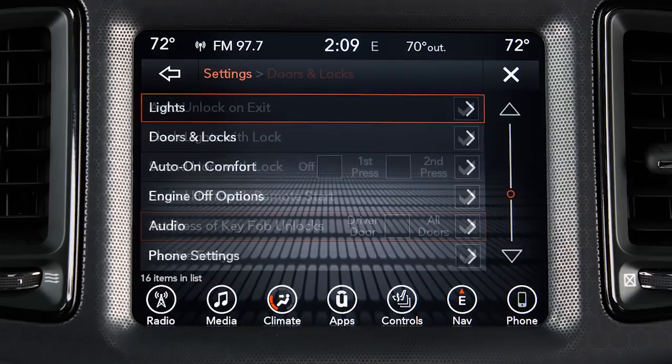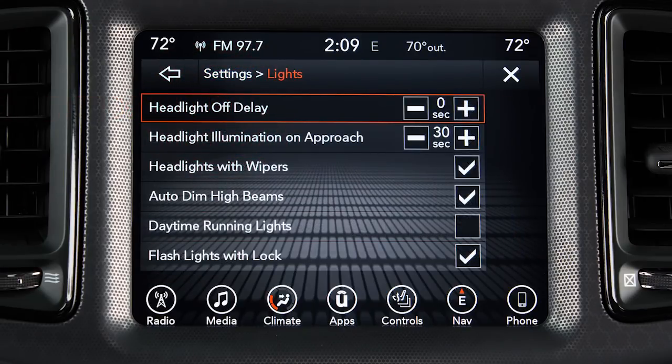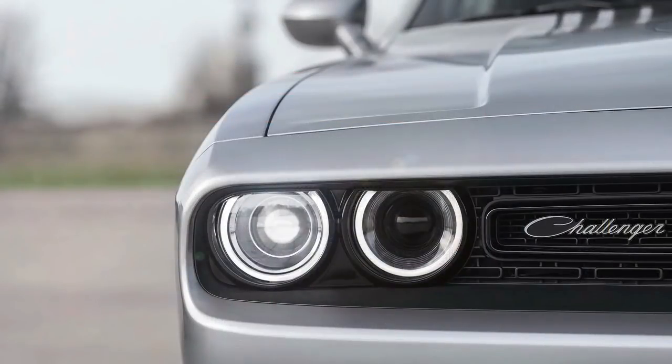Also from the Settings menu, you can select Lights and then Headlight Off Delay and choose between a 0, 30, 60, or 90 second delay before the headlights turn off after the engine has been turned off. It's a great feature that can light your way to the door at night.